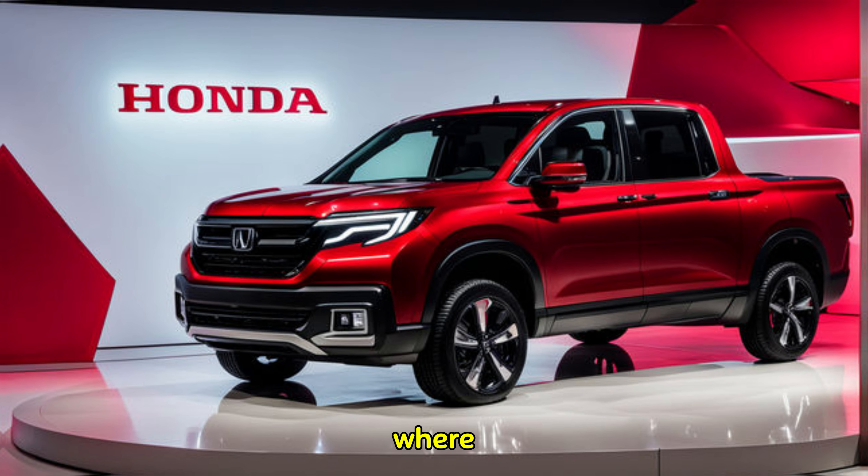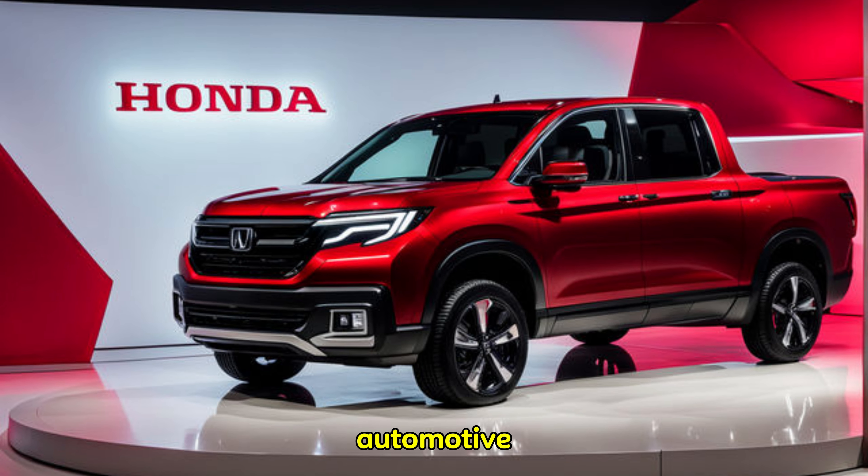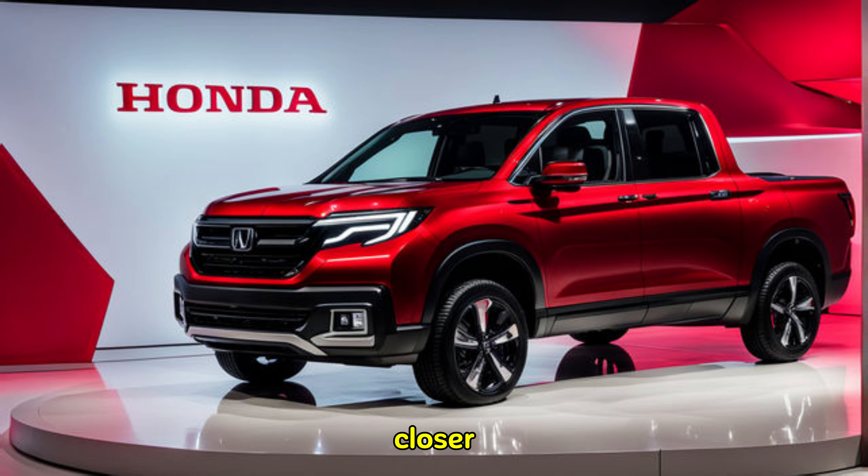Hey everyone, and welcome back to the Information Factory, where we provide you the information about the automotive world. Today we're taking a closer look at the highly anticipated 2025 Honda Ridgeline — this truck has been turning heads for all the right reasons, and we're here to see if it lives up to the hype.